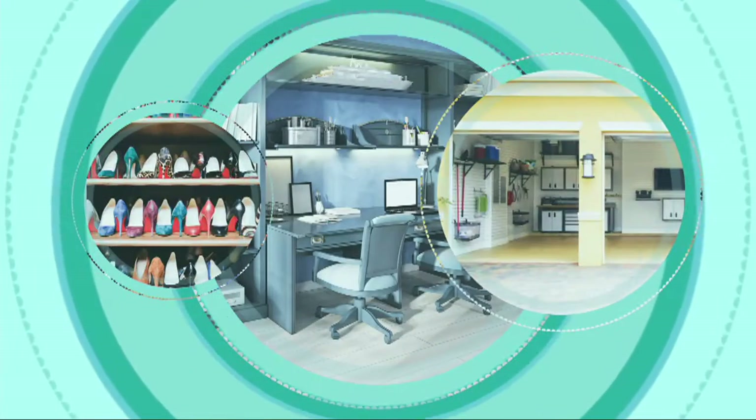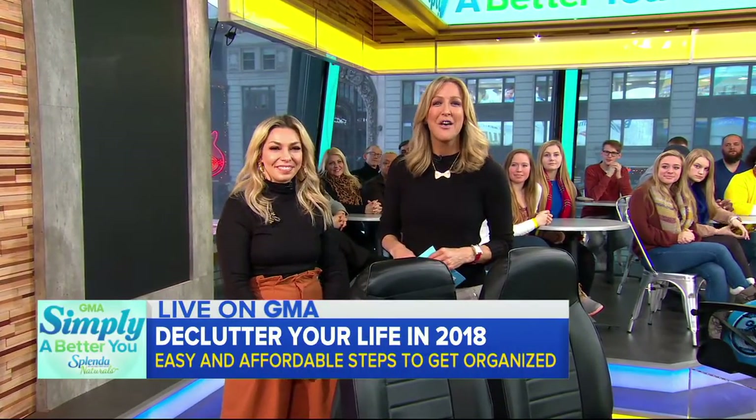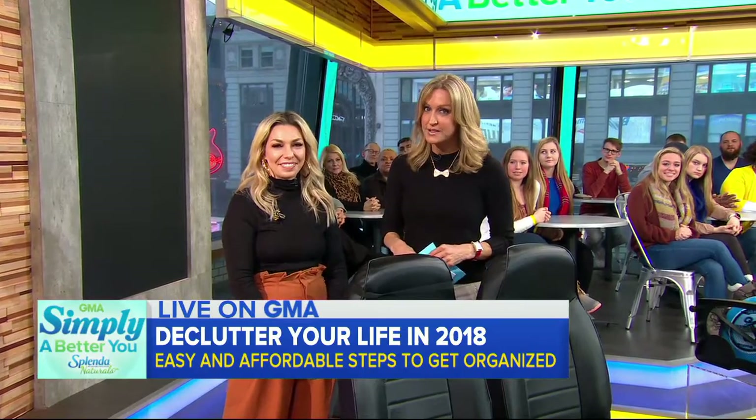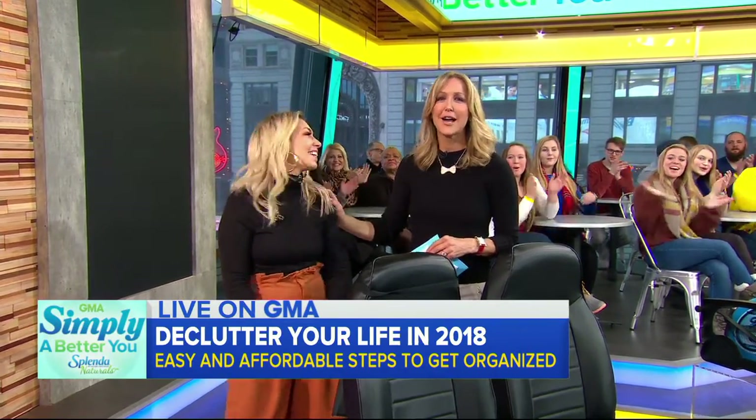New Year's resolutions are all about starting off on a clean slate. This morning, GMA is going to help you stay organized — organize your life and your home. We're partnering with our sponsors Splenda for our Simply a Better You series. And expert Melissa Garcia is with us again to help.